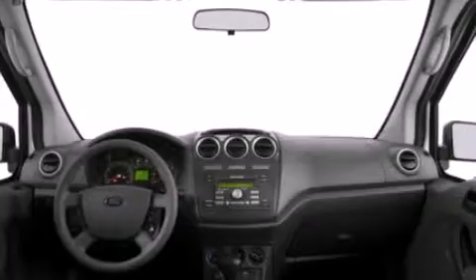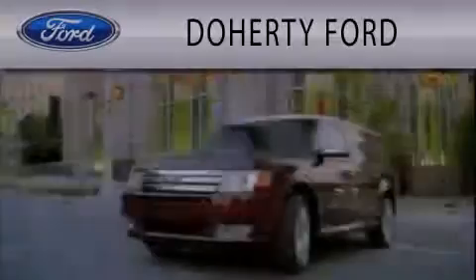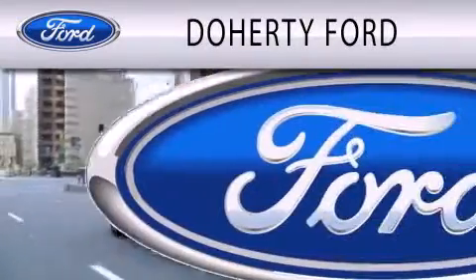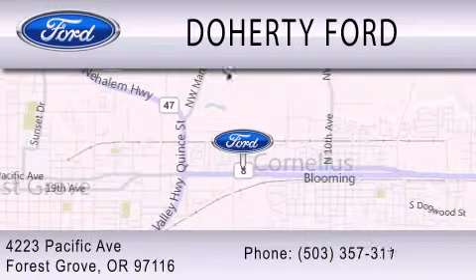This vehicle won't last long at this price. Call and arrange a test drive now. Doherty Ford is dedicated to doing everything possible to ensure that the experience you have selecting your next vehicle is as pleasant as possible. We're located at 4223 Pacific Avenue in Forest Grove.